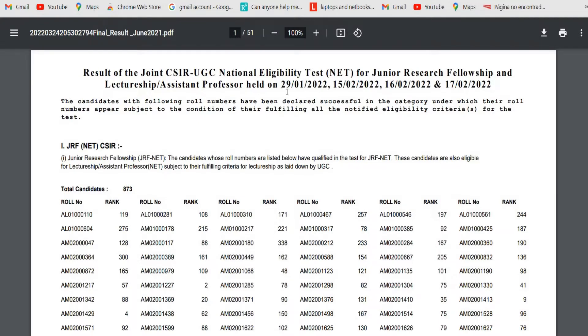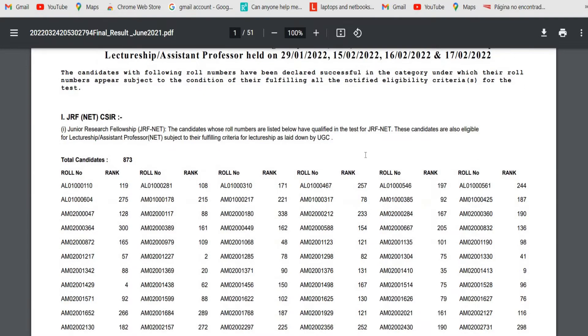This is the final result of joint CSIR UGC NET June 2021 exam, which was held on 29 January 2022, and 15, 16, and 17 February 2022. The candidates with the following roll numbers have been declared successful in the category under which their roll numbers appear, subject to fulfilling the notified eligibility criteria for the test. The result is already out on the official website.